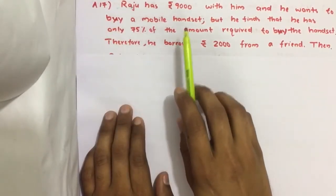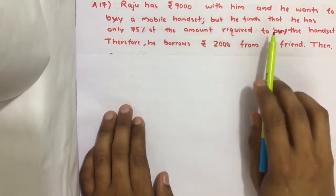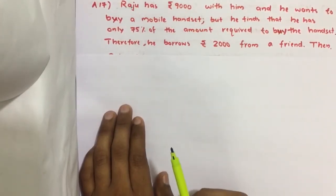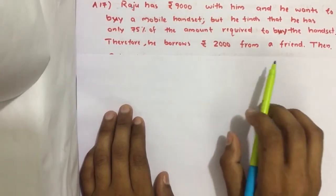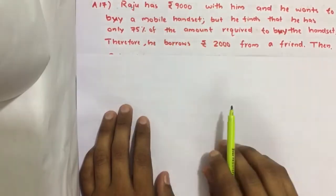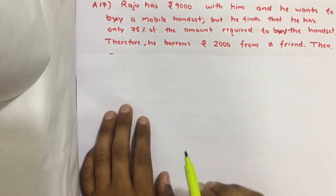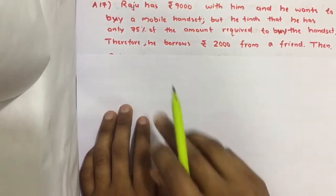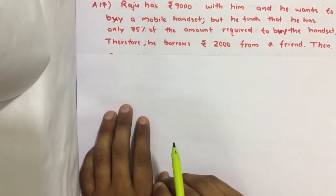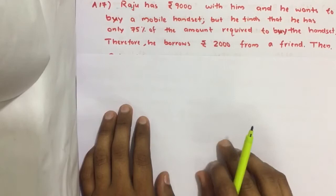Raju has 9000 rupees with him and he wants to buy a mobile handset, but he finds that he has only 75 percent of the amount required to buy this handset. Therefore he borrows 2000 rupees from a friend.